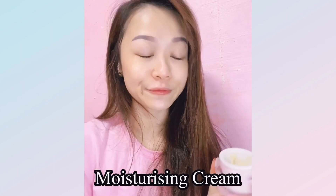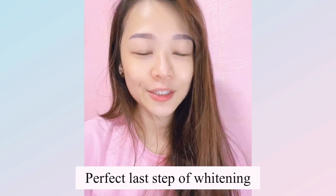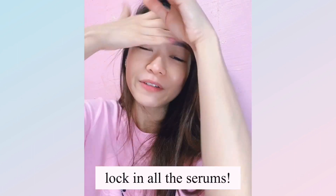The last part of the routine is the moisturizer. This completes the full Lumi-V brightening series. If you want truly bright, luminous, snow-white skin, you need to use the Lumi-V moisturizer to lock in all the serums you've applied. Apply to every part of your face except the eye area.